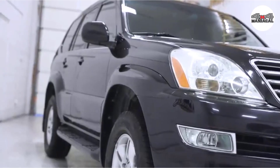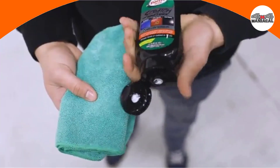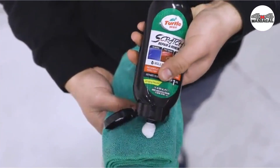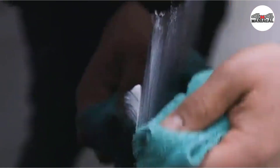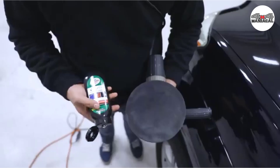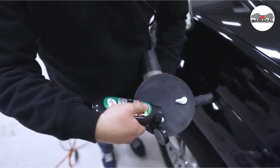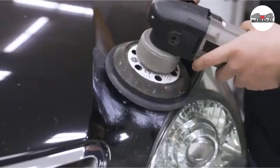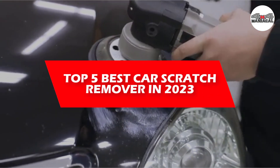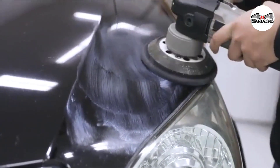Scratch removers can make your car look new again. Finding a new scratch in the paint job of your vehicle, whether it's from a traffic scrape or an abandoned grocery cart, can feel like the most frustrating thing in the world. Still, the more you take your car out of the garage and onto the road, the more likely it is that your car will get dinged, scratched, or nicked. In this video, we will discuss the top 5 best car scratch removers in 2023.